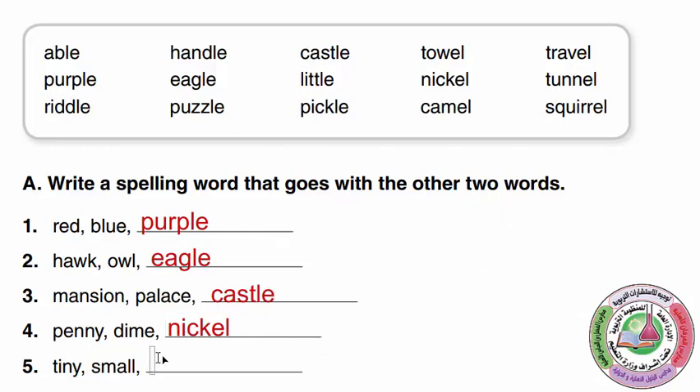Tiny, Small, Little — all of these are synonyms. All of them have the same meaning: Tiny, Small, and Little.